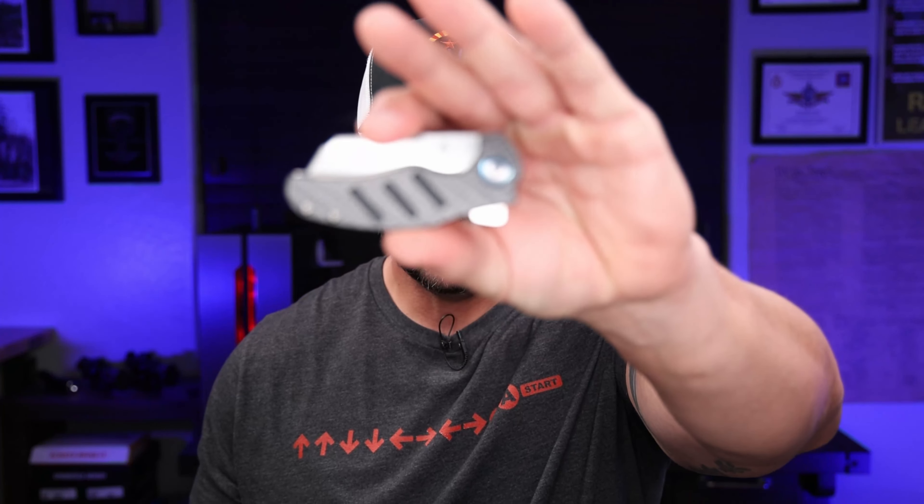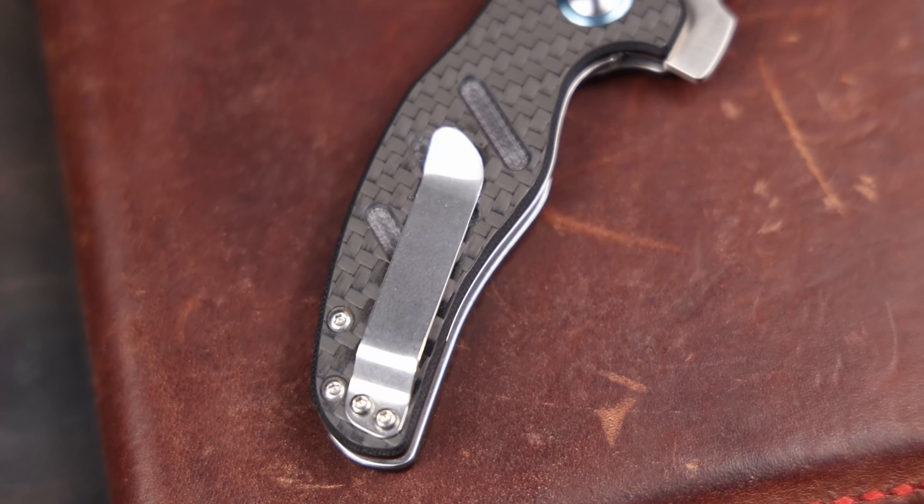For readers, note-takers, and people that like to write things down, they also have these big leather binders. This is the one I use for the channel — keeps all my notes, business cards, and pens. They've got lots of different options for stitching, engraving, and colors of leather. It's awesome because it protects your notes, looks good, and the leather absolutely smells amazing. If you're not into the big log-term style ones, they do have smaller ones for field notes.